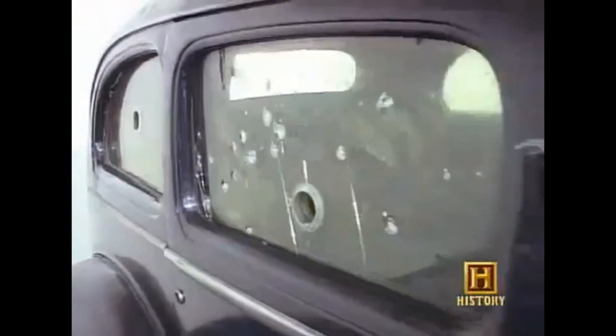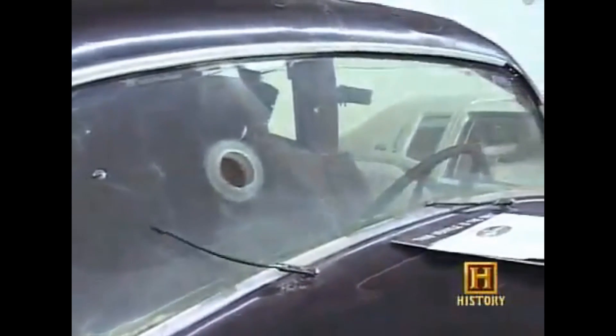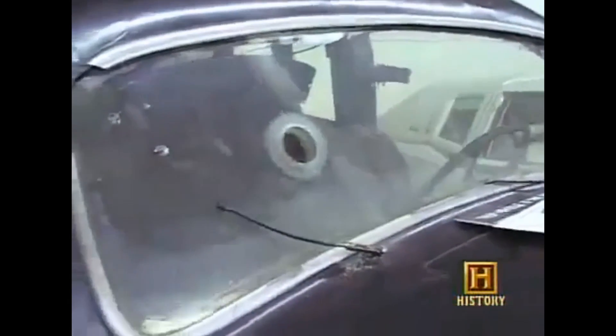But it wasn't just the cops who used bulletproof glass. Wealthy criminals also outfitted their cars with it. This car also had some glory holes drilled into the protective glass, as the owner was a fan of high-class prostitutes.